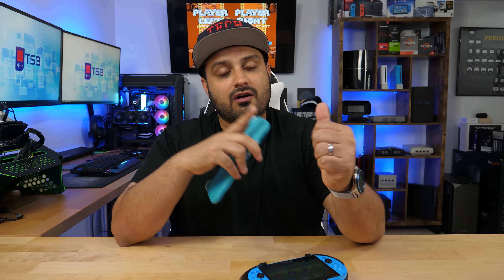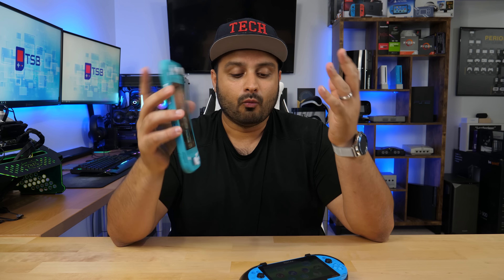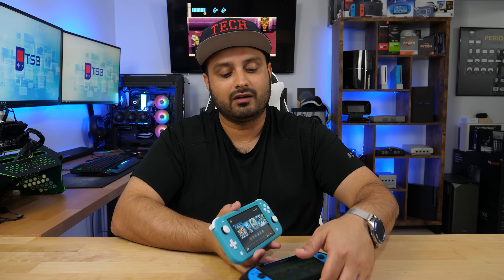We're going to start by looking at the games, the different capabilities of each one, battery life, and overall what I personally think in terms of portability and usability, then we'll come to a conclusion. I'll leave links in the description below if you want to pick up either device. This is the Aqua Blue PS Vita and this is the Turquoise Blue Switch Lite.